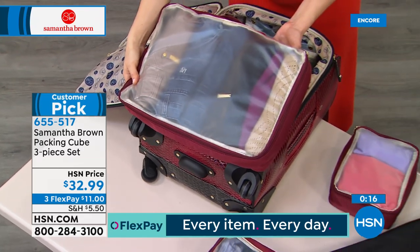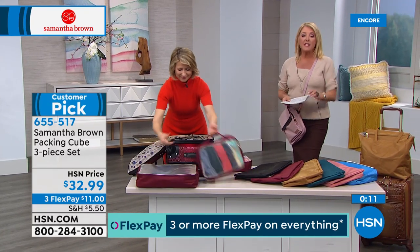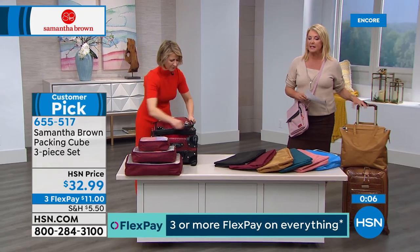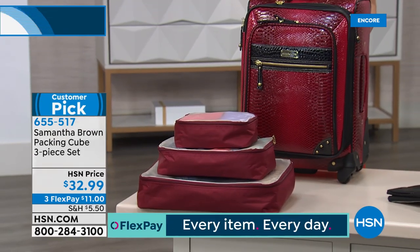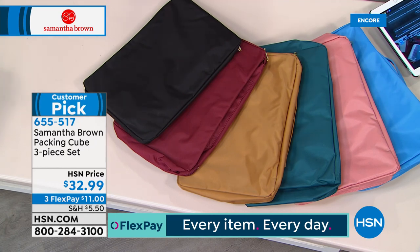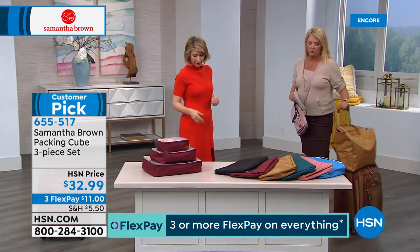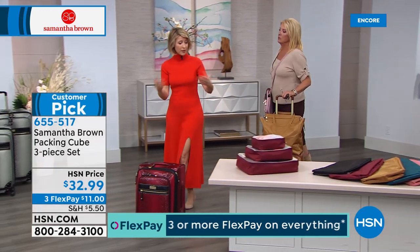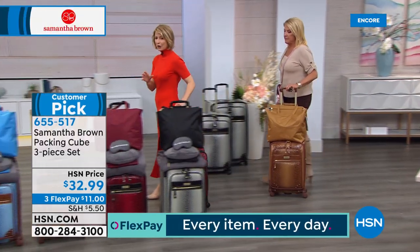We have three FlexPays tonight — you can spread payments over three months at $11 each. This is also a really smart gift idea. If you picked up the Today's Special — six pieces, the take-care-of-yourself set — add the matching color cubes and you truly have the ultimate gift. Valentine's Day is coming up. And they're not just for travel: people put sweaters in them during summer, summer items during winter — a lot of great uses.